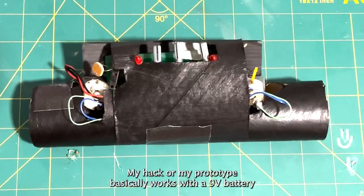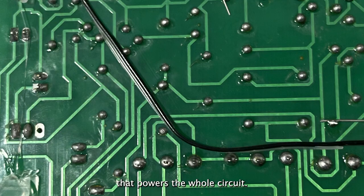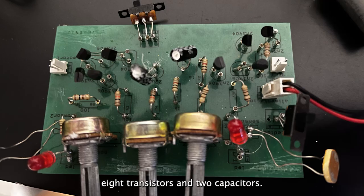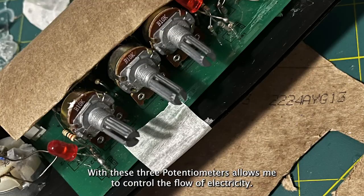My prototype basically works with a battery that powers this whole circuit. Inside there are eight resistances of different magnitudes, eight transistors, and two capacitors. These three-point potentiometers allow me to control the flow of electricity.